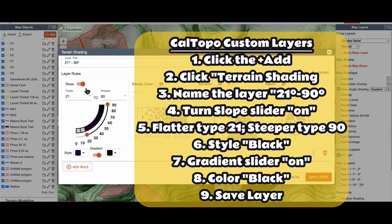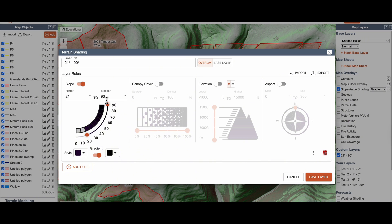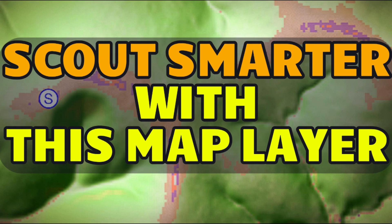You might choose 36 to 90 degrees if you live in West Virginia, for example. It's a custom layer for where you hunt, so choose what works best. I'll leave a thumbnail for you to check out a video showing how to create these custom layers.